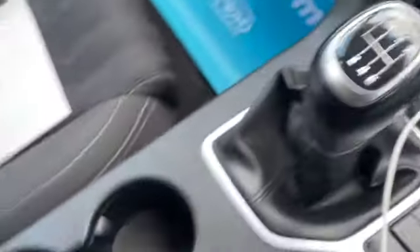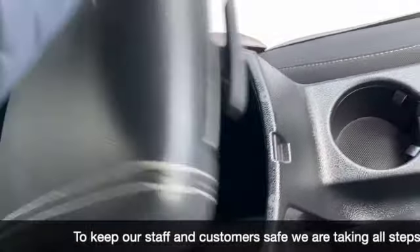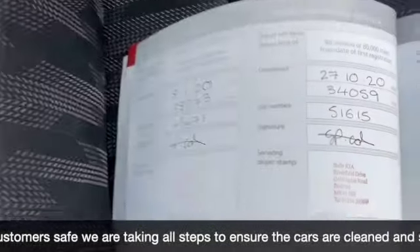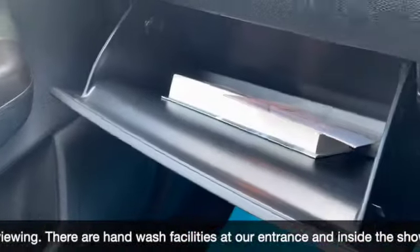Hill descent mode, auto stop-start, and a six-speed manual gearbox. Centre cup holders and centre armrest with storage underneath. Full service history - last service at 34,000 miles - as you can see it's all full Kia service history.